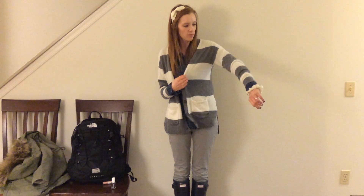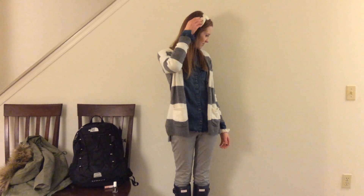My sweater is from Abercrombie, although somebody stopped me today at school and said that they got the same sweater at Forever 21, so you can probably get it there too. My scrunchie is from Forever 21 and my bow headband is from Forever 21. I love bow headbands because I literally just stick it on and my hair is done — super lazy.